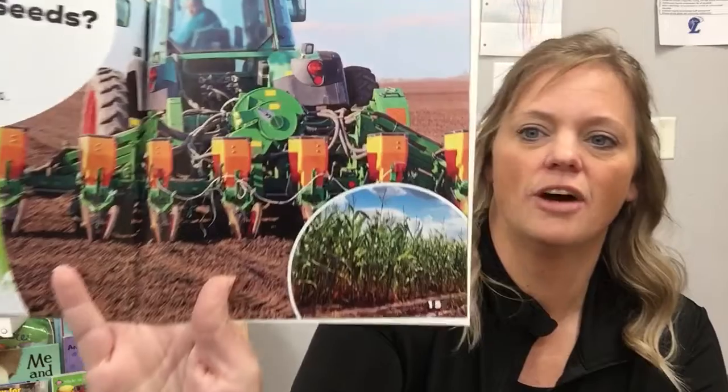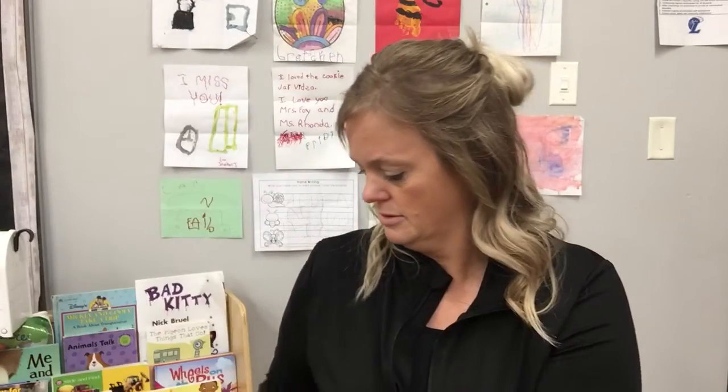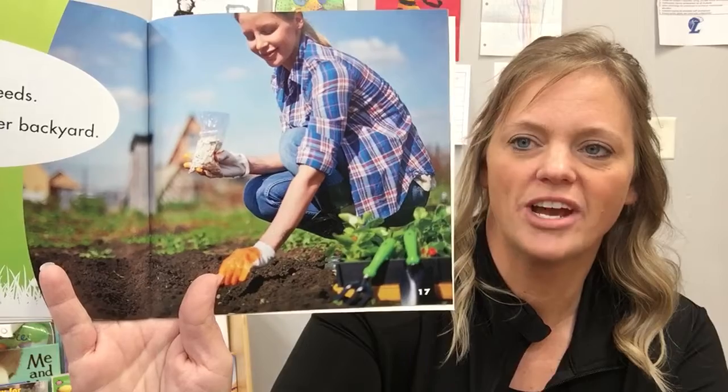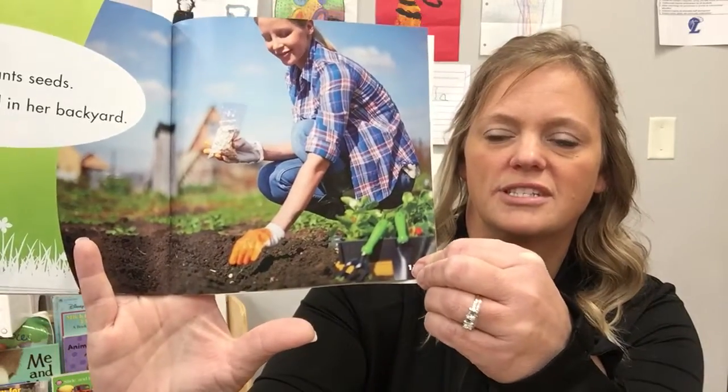Who plants seeds? A farmer plants seeds — corn grows tall in fields. A gardener plants seeds; she grows food in her backyard. She doesn't need a tractor to plant because she doesn't have that big of a field. She uses her hands to put the seeds in the ground.